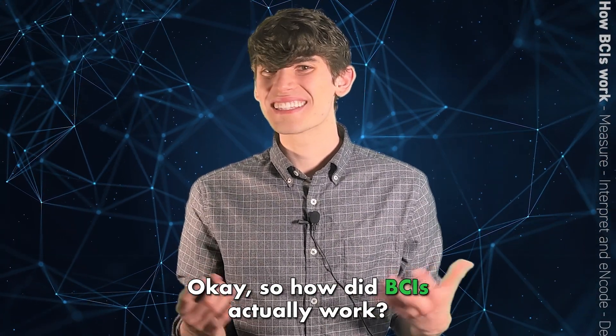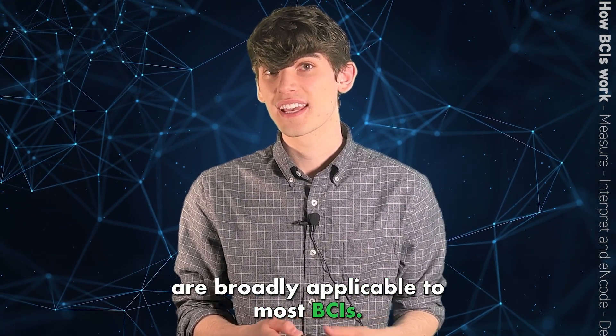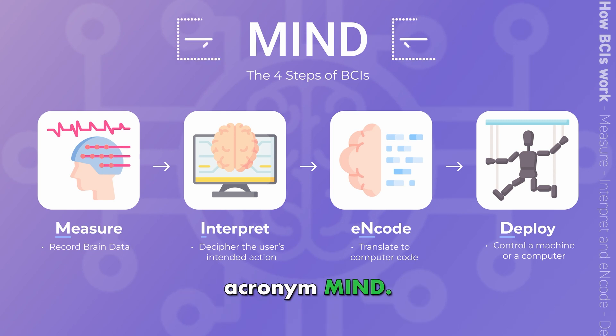So how do BCIs actually work? In general, there are four steps that are broadly applicable to most BCIs. These steps are measure, interpret, encode, and deploy, and can be remembered with the acronym MIND.